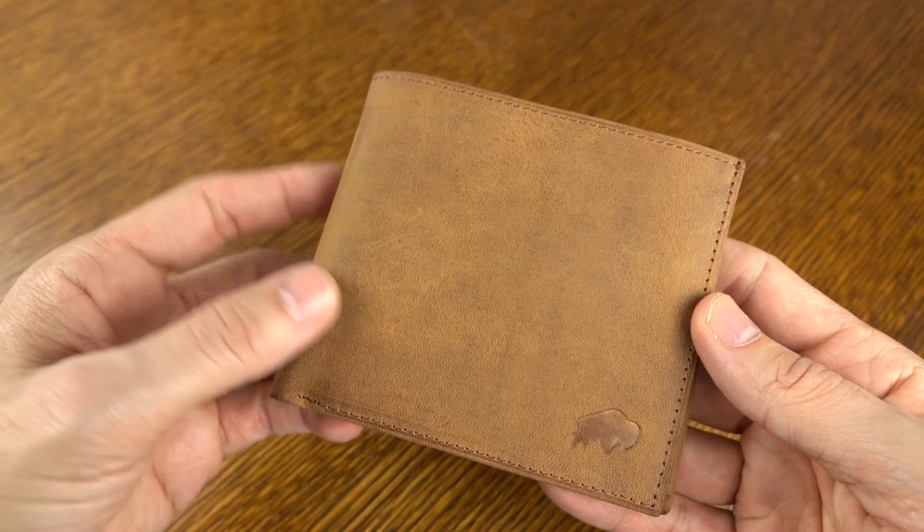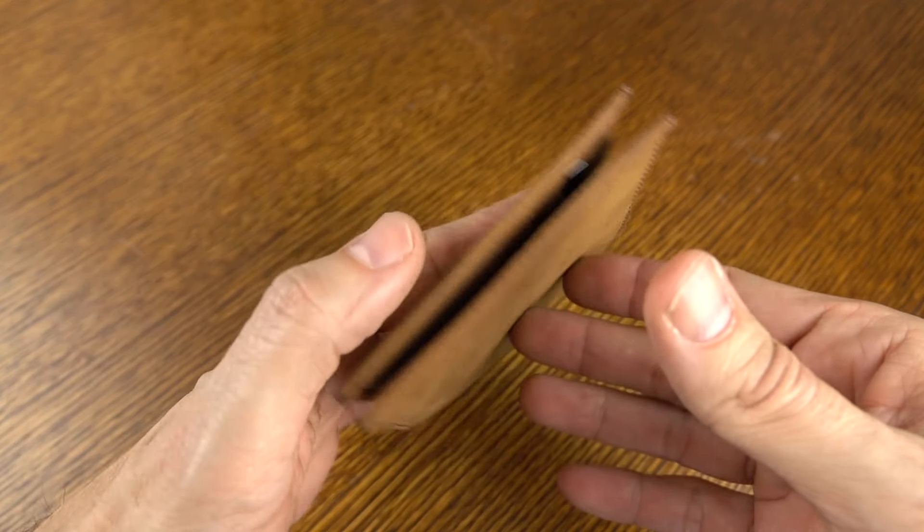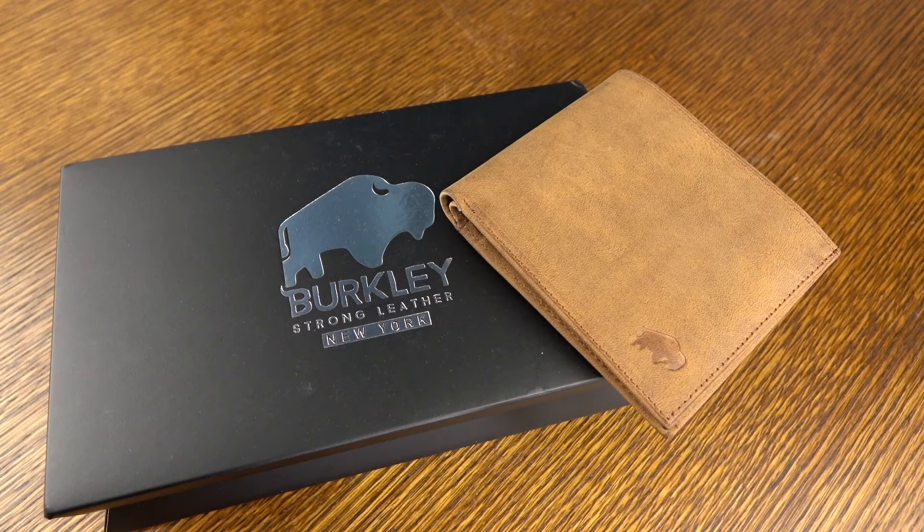It's Berkeley's classic bifold wallet — I'll link to it in the description down below. If you guys have questions, comments, or feedback, please feel free to let me know. Don't forget to hit that thumbs up if you liked the video, and be sure to subscribe for even more content. I'll catch you guys next time.